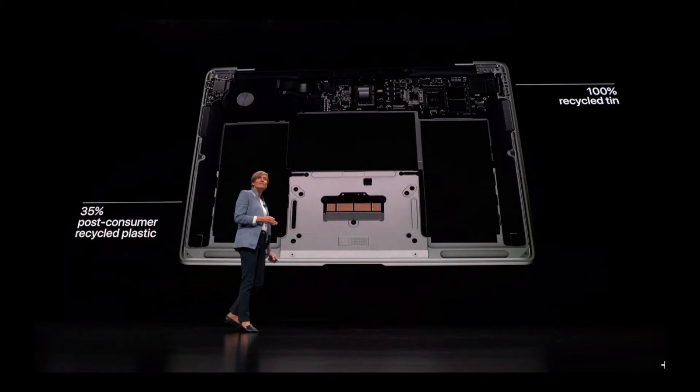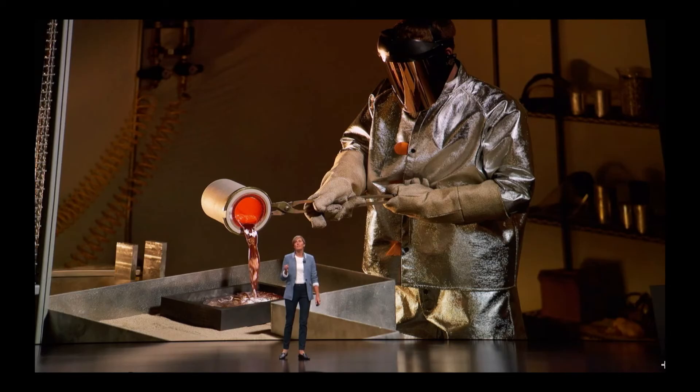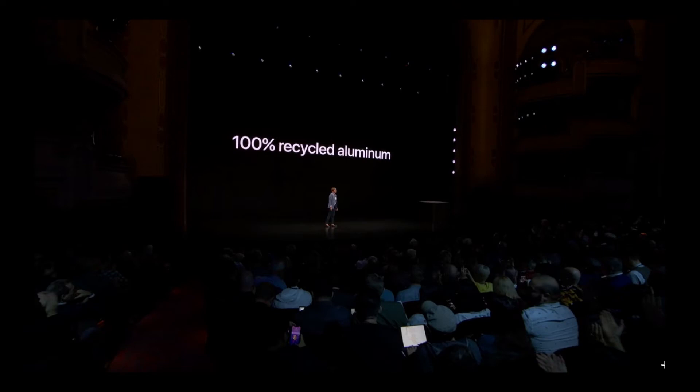Also, this is the most environmentally friendly MacBook Air ever. Apple created a new aluminum alloy from recycled aluminum from the production line — it has pretty much the same properties but makes this MacBook Air have 100% recycled aluminum.